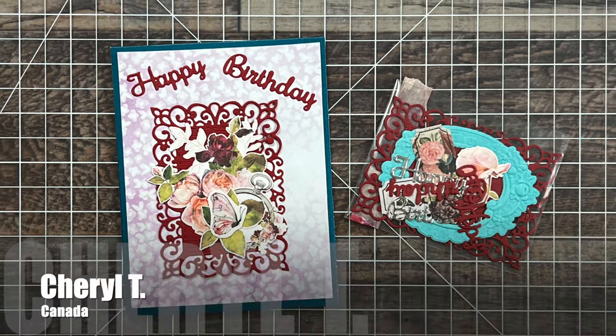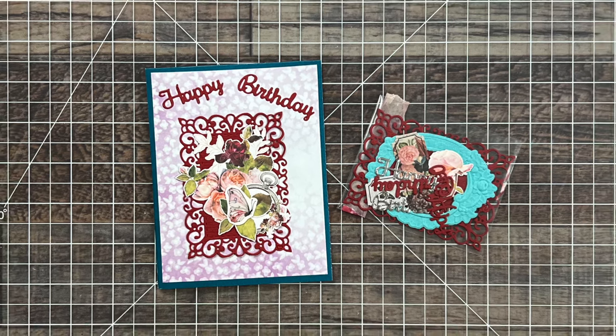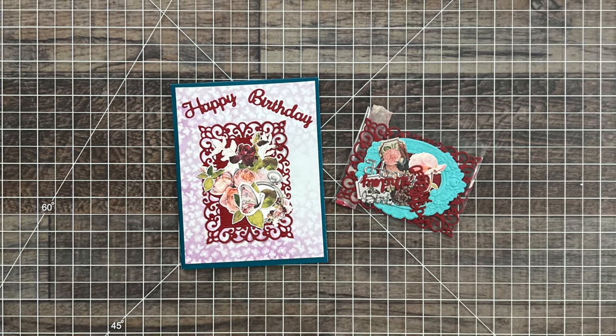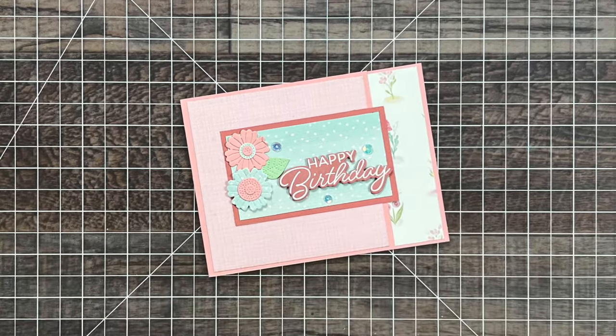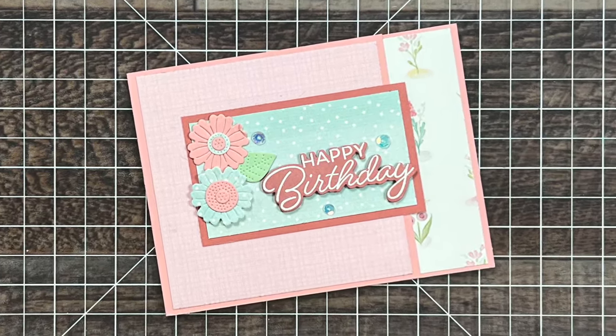Cheryl T from Canada is also part of Dani's group and she sent me this beautiful birthday card. I love the dainty die cuts and she even included some extra for me. Marilyn M from Michigan — that's a lot of M's — also sent me a birthday card. I love the pretty pastels and that floral cluster.